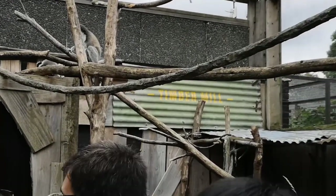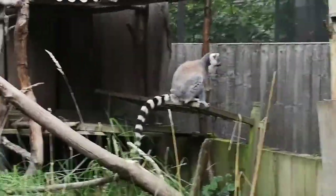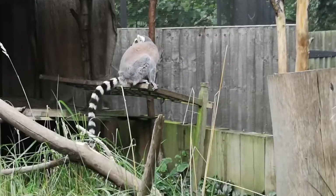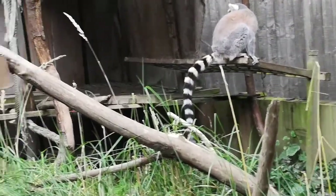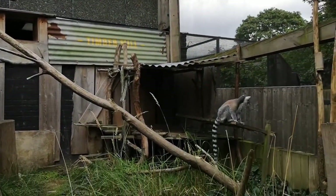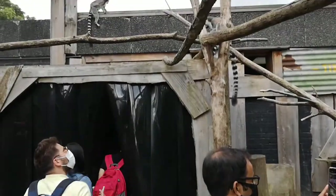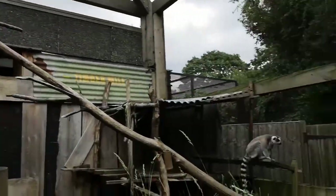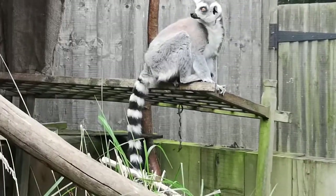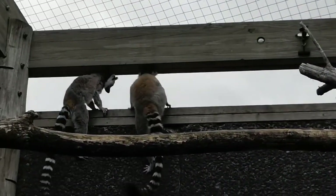These are very cute animals and very friendly. It's okay if you touch them. Look at its tail — it's white, black, white, black and it goes on like that. This is a habitat now. It's very, very fluffy. One of them is trying to escape — aww, so cute!